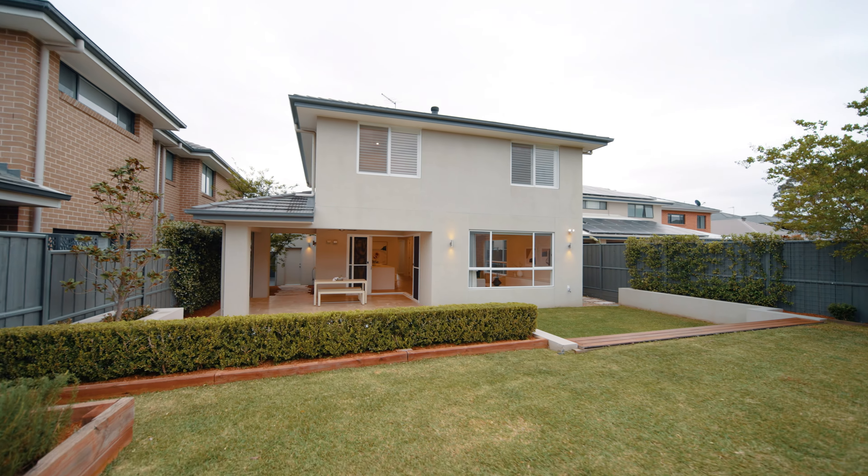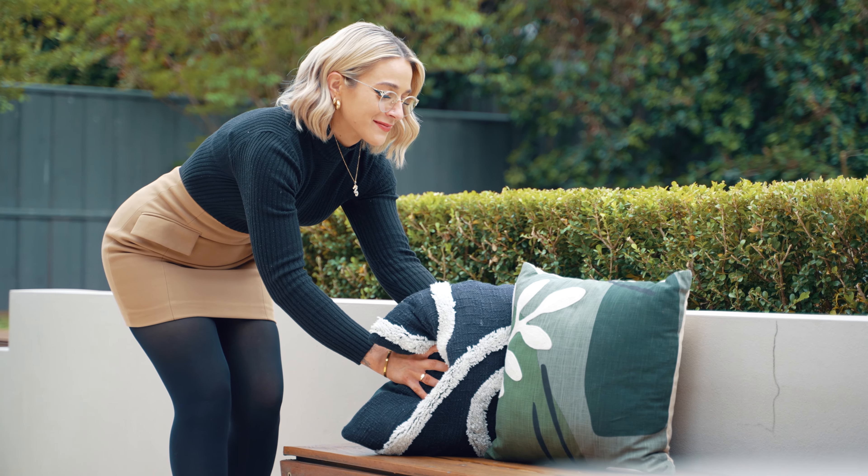A stunning home on over 540 square metres. I'm Daniel Lamas and I'm Lana Bujak from Ray White Castle Hill. We look forward to seeing you at the next Open Home.